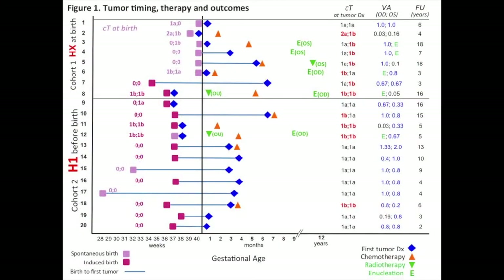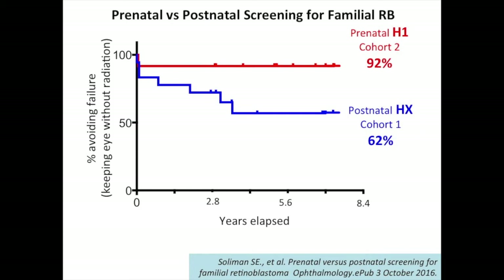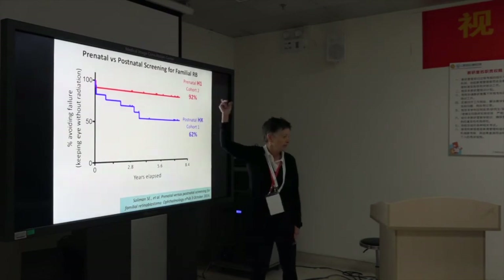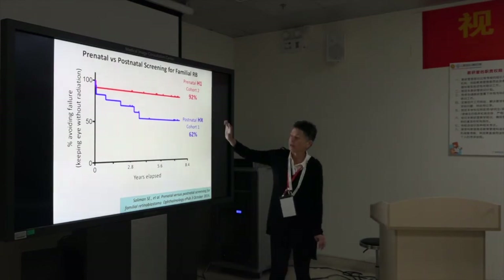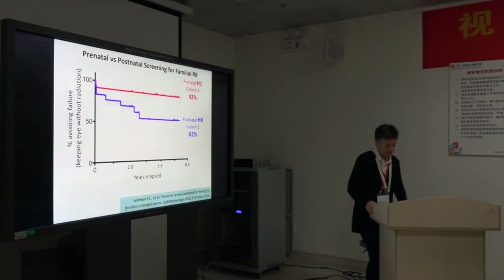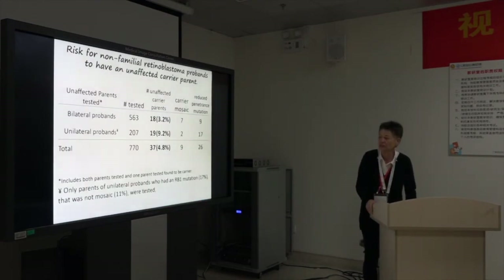Some of them still have the eye but required radiation, so that's technically a failure. The first group — eight children that were Hx at birth — compared to the group born four weeks early because they were confirmed H1. What we're showing is the success rate to save the eye. It's very, very interesting how much better they do if you get a whole four-week head start. They also had better vision and required less invasive treatment.